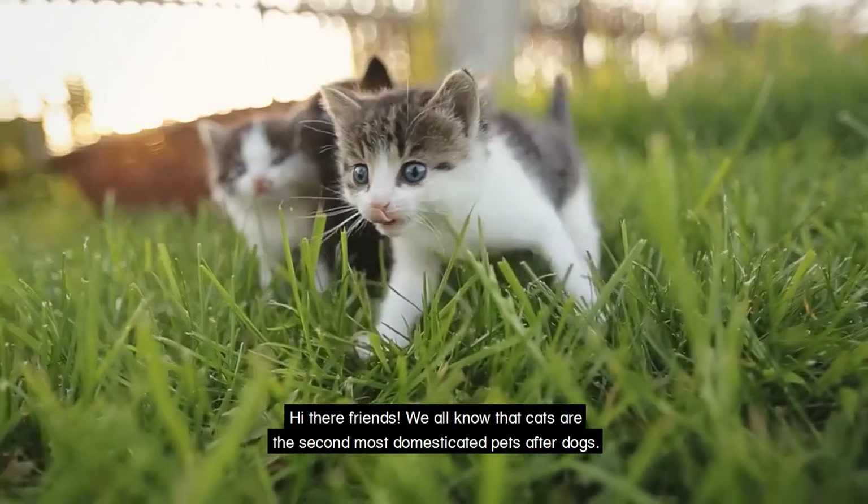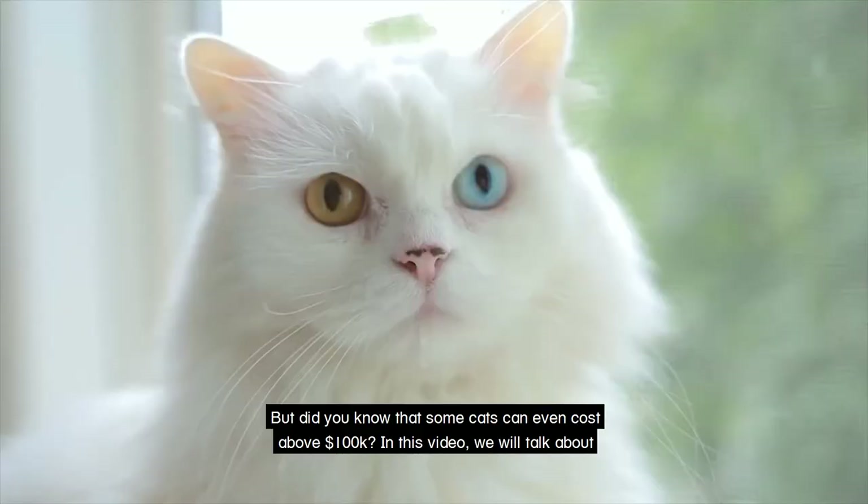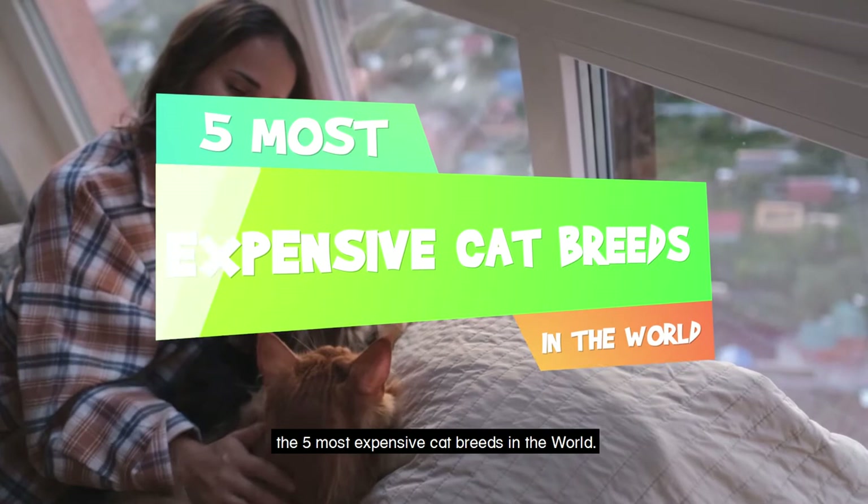Hi there friends! We all know that cats are the second most domesticated pets after dogs, but did you know that some cats can even cost above a hundred thousand dollars? In this video we will talk about the five most expensive cat breeds in the world.